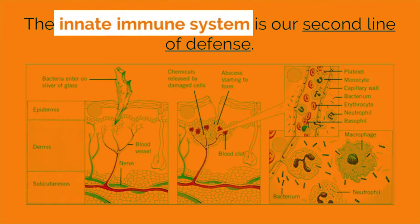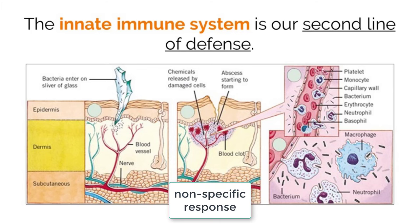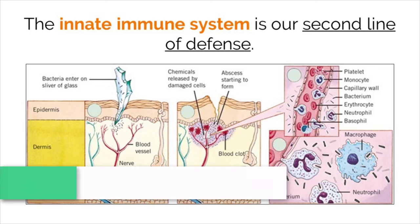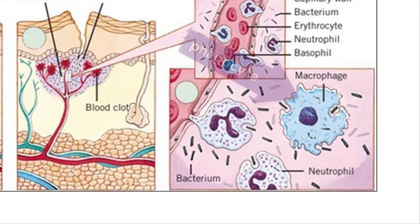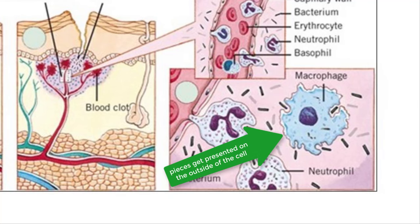The innate immune system is our body's second line of defense. This type of defense gives us a non-specific and non-adaptive type of response, meaning that it works the same way every time and consumes anything it comes across. The majority of this work is done by cells called phagocytes. These cells engulf and ingest foreign pathogens — essentially eat them — to keep us protected. They do this through the process of endocytosis. The phagocyte grabs the pathogen, engulfs it, breaks it down with enzymes found in the lysosome, and presents pieces of the pathogen as antigens on the surface of the cell that work with the body's third line of defense.